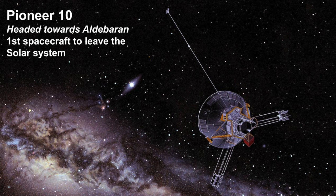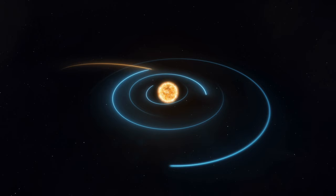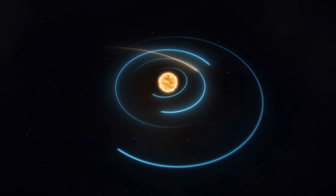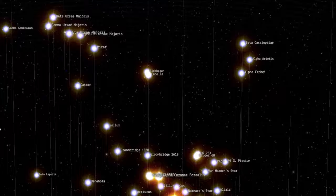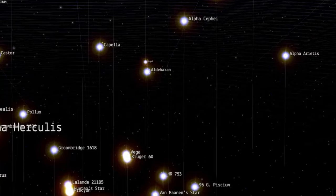Pioneer 10, a NASA space probe launched in 1972, will come in contact with the Aldebaran system in 2 million years as it is headed in that general direction of the sky. Pioneer 10 was the first artificial satellite to achieve the escape velocity needed to leave the solar system. While NASA is no longer in contact with it — its last transmission was in 2003 — it is really awesome to think about, when you look at that star, that a trace of our civilization will be near this star system at some point.